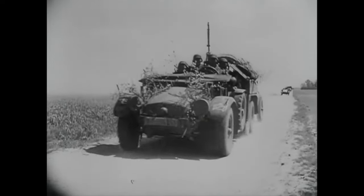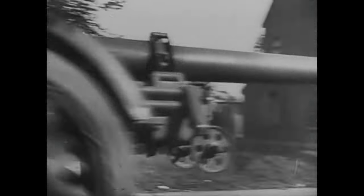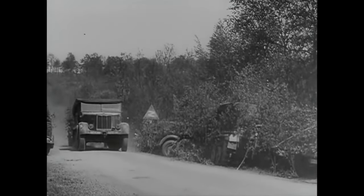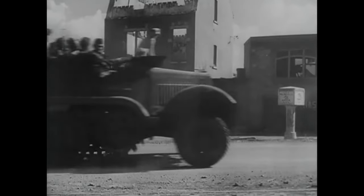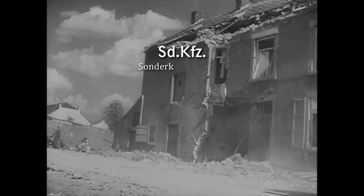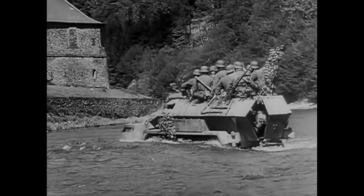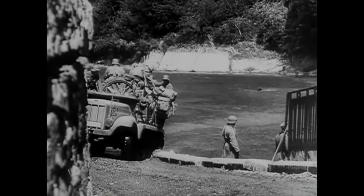The German army had several different vehicles developed during the 1930s, and later during World War II new ones appeared — some purpose-built, some modified from already-used trucks. To keep things simple, we will not look at them by size or development date, but simply go by their designation numbers. The SDKFZ is an abbreviation of the German Sonderkraftfahrzeug, or Special Purpose Vehicle. Basically every German military vehicle was designated SDKFZ with its own number.